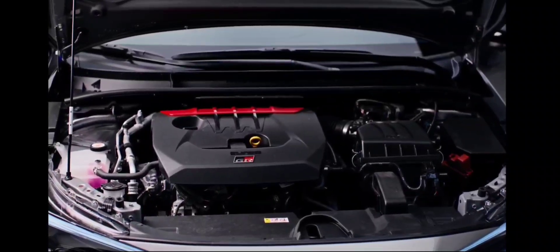Enter the 2024 Toyota Corolla Nightshade Edition, which darkens the look of the available Corolla sedan, hatchback, and now the hybrid model.